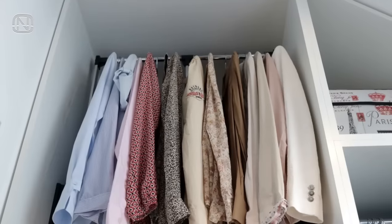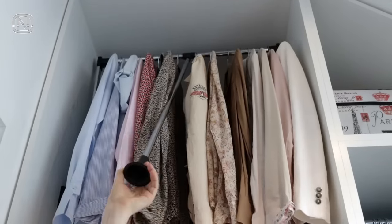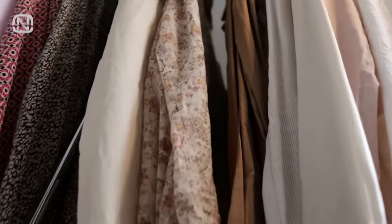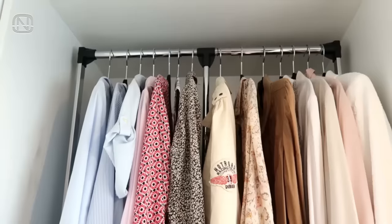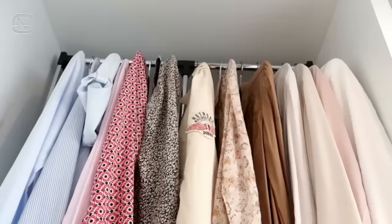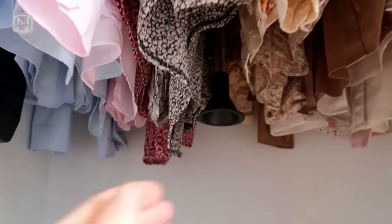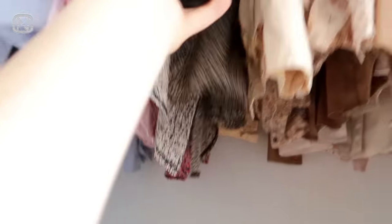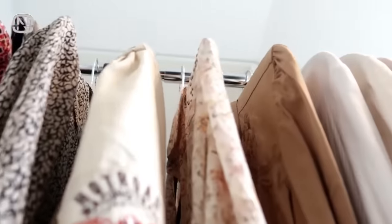If you prefer to hang clothes but the wardrobe is too high for you, install a pull-down closet rod. A pull-down closet rod is a construction made of metal and plastic, designed in the shape of a square arch that allows you to reach your clothes from the very top of the closet by pulling the rod down. Keep in mind that these rods aren't very durable, so it's best not to overload them.